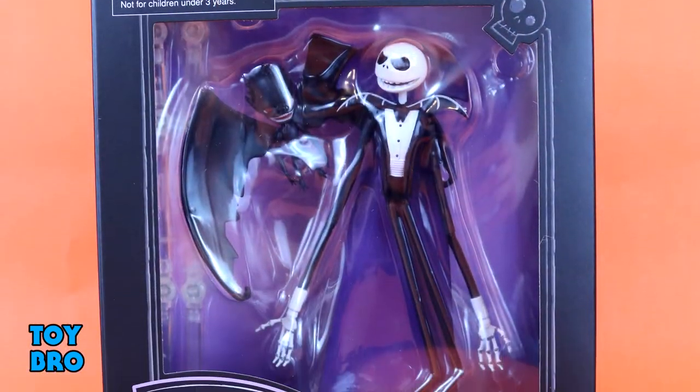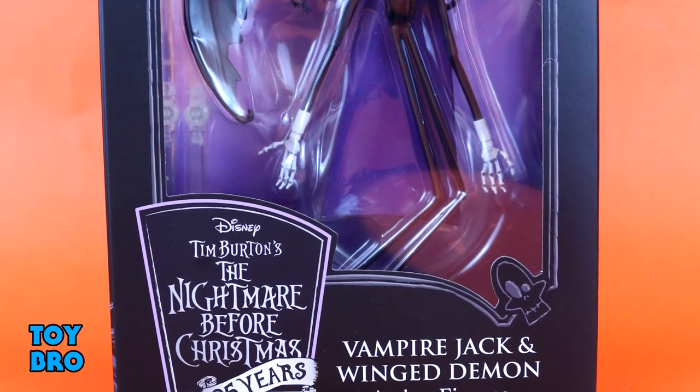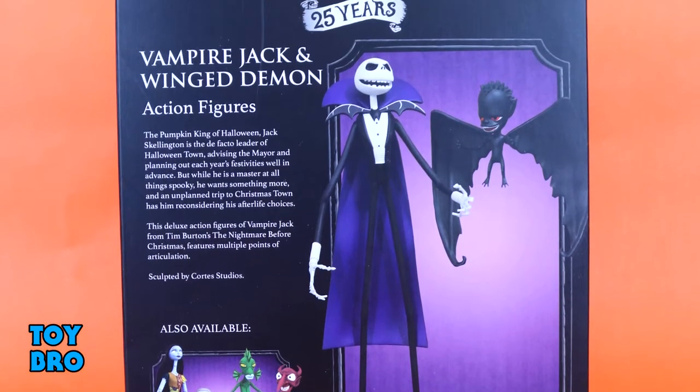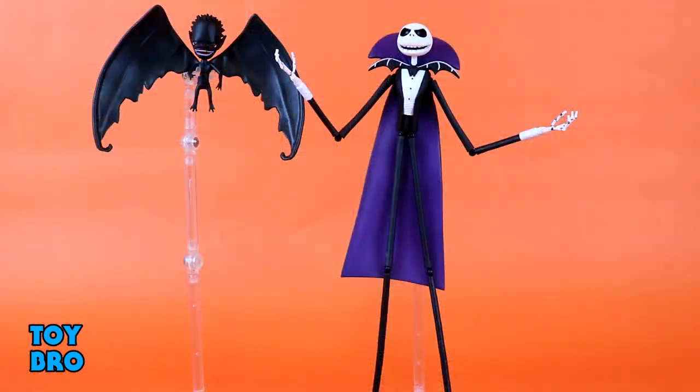These were Walgreens exclusives — found them in the store, couldn't pass them up, they just look too cool and I'm a huge Nightmare fan. We've got them here in a really big open box packaging, you can see the figures inside. There's the Nightmare logo on the bottom, and the back of the box has a bio for Jack and the demon, product shots, and cross-sell for other stuff in this line.